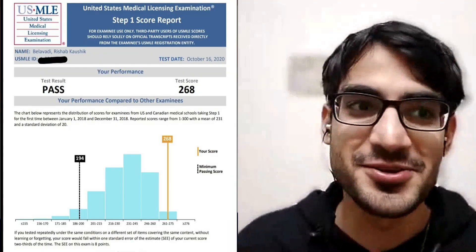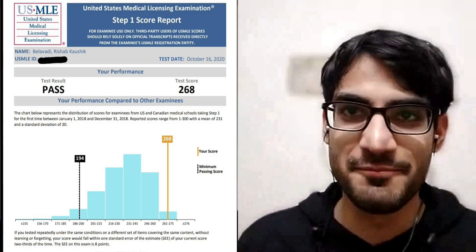Hey guys, today we have a very special person who is just from third year and he got a 268 on the USMLE Step 1. That's big because if you're in third year, you have medical school to balance, you're starting at the same time, plus you haven't done a lot of the clinical things that Step 1 requires. Still, this guy scored a 268. His name is Rishap Dale Wadi, he's from Jitmar and third year. Say hi, Rishap!